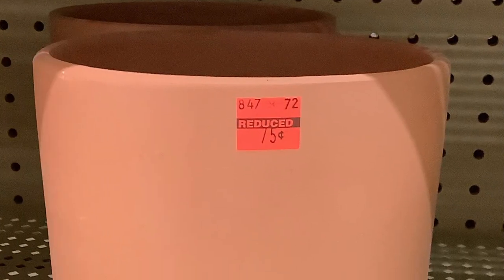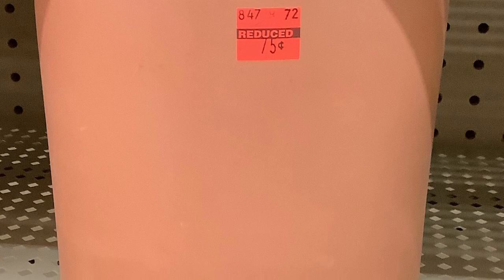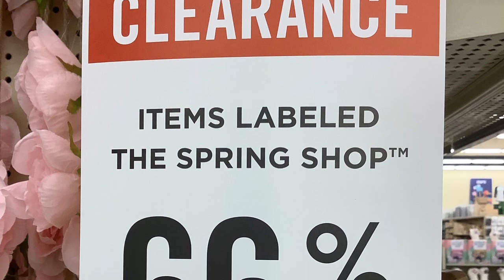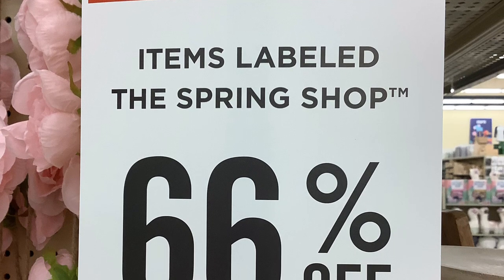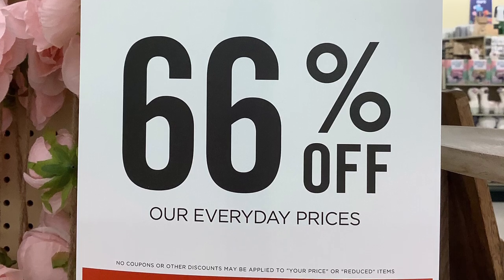And then I saw this terracotta pot and I'm like, really? 75 cents? Wow, what a steal. That's amazing. You know me — I'm always checking out those orange stickers. I'm looking all over the store for those orange stickers because I like clearance sales.